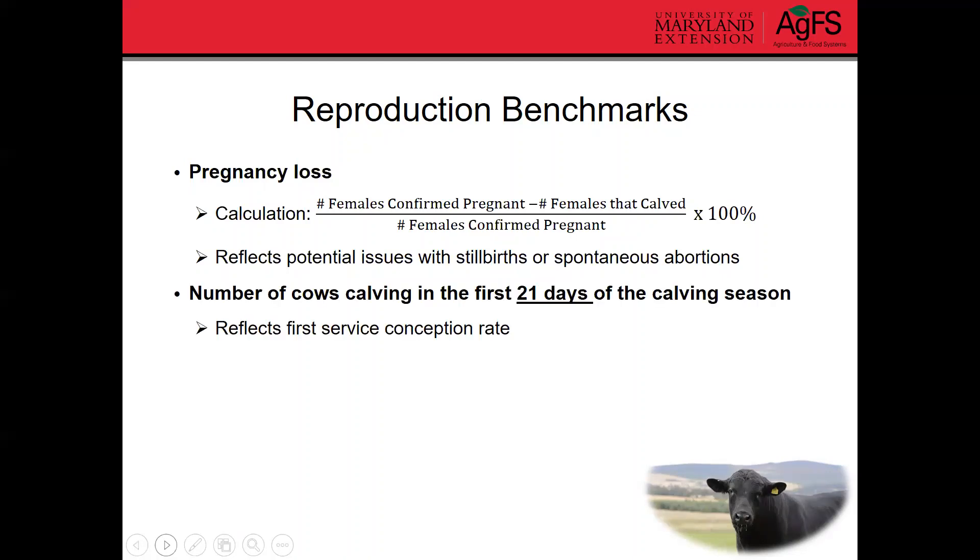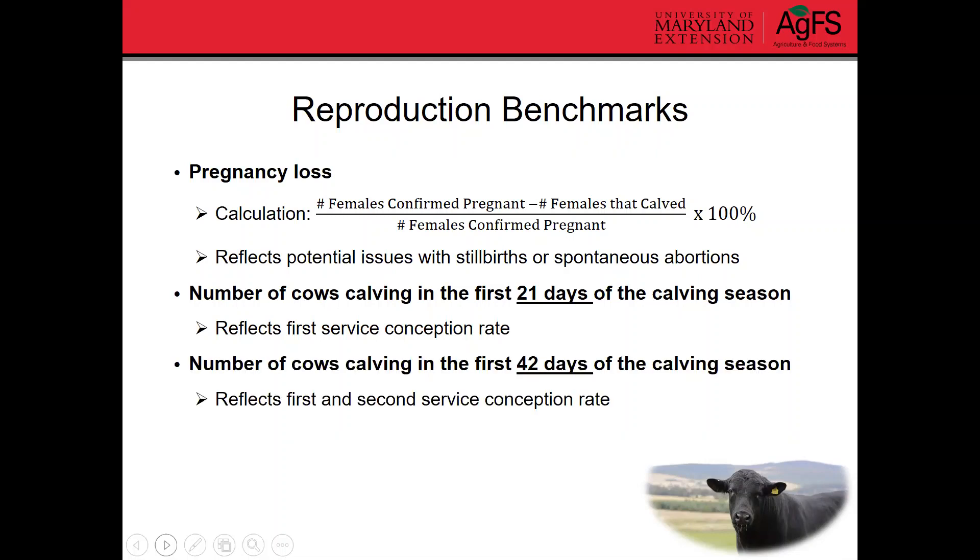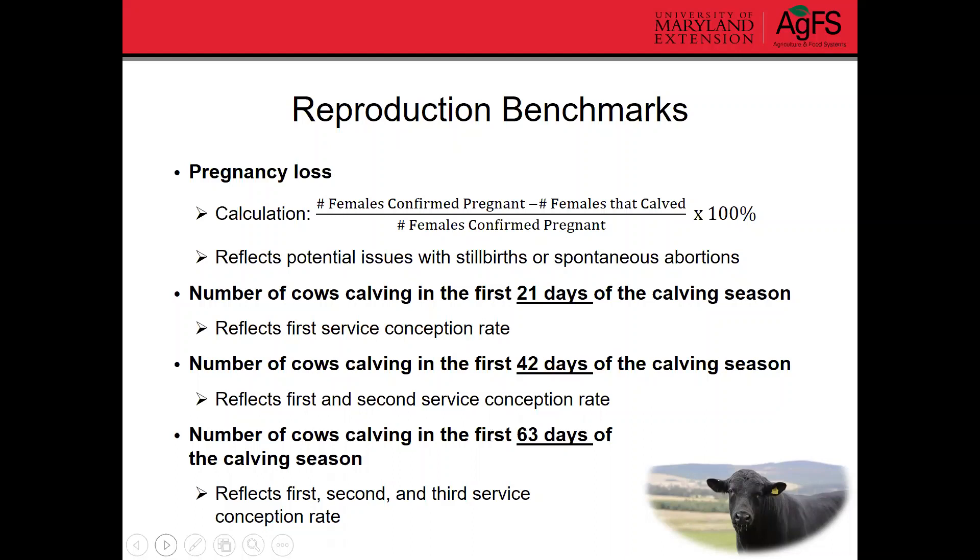The number of cows calving in the first 21 days of the calving season reflects your first service or first cycle conception rate. A cow's estrus cycle is generally about 21 days or three weeks long, so if they're calving in that first 21 days, they got pregnant right away when the bull was turned in. The number of cows calving in the first 42 days reflects both first and second cycle conception rates, and calving in the first 63 days reflects the first, second, and third service or cycle conception rate.